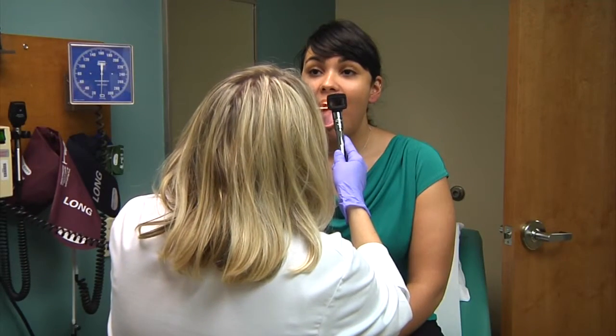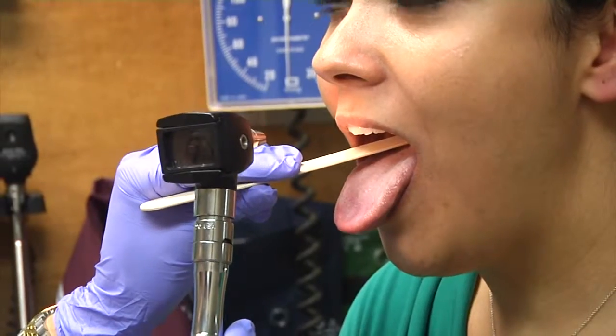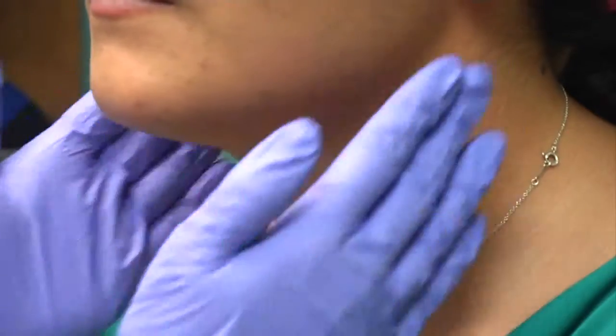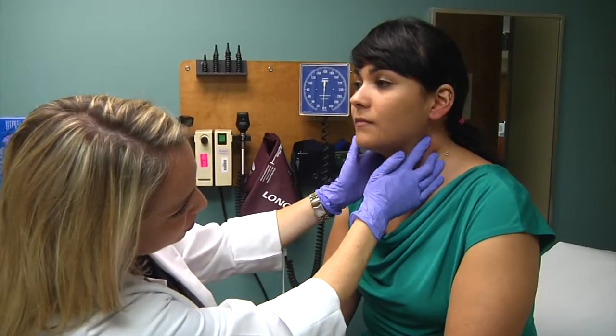When it comes to strep, some people tend to get it easier than others, but you also need to know what to look for. Strep is an infection that has different symptoms compared to a virus. With strep, you get sick quicker than most viruses, which tend to take time to progress.